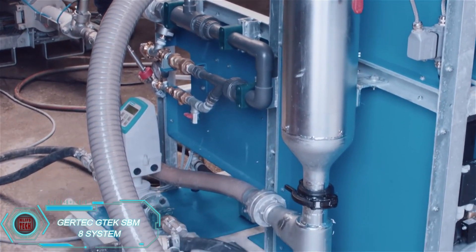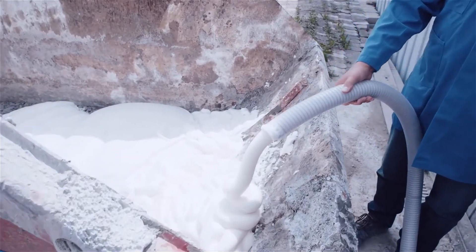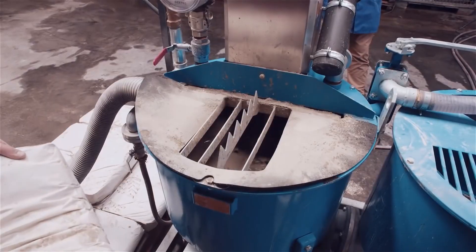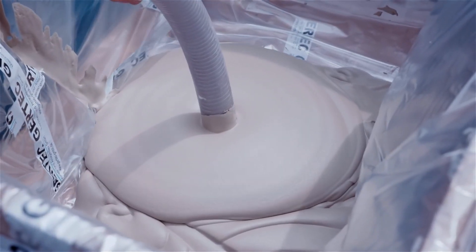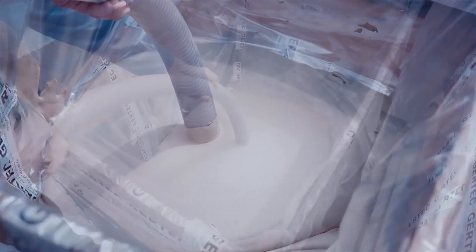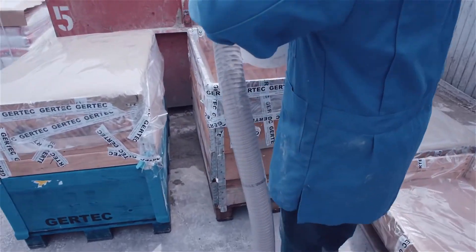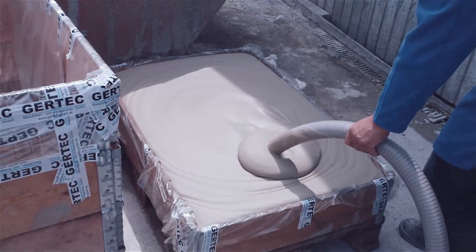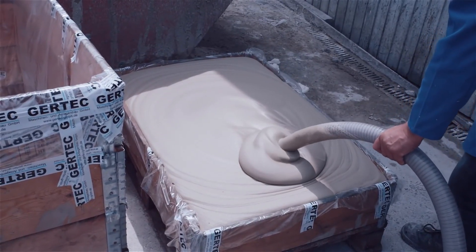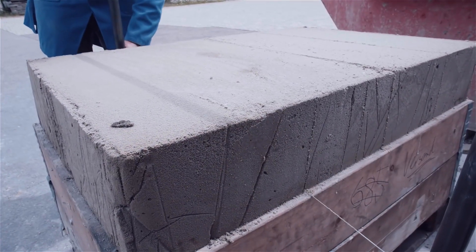The TEC-SBM8 system by Gertek is specifically designed for working with lightweight foam concrete, often used for walls, partitions, and foundation building. This setup includes a built-in foam generator and can be equipped with a compressor and a water pressure booster. What sets it apart is its ability to create high-quality concrete by mixing binding agents with fine-pore foam. Using a protein-based foaming agent can even reduce costs by up to 30% per square meter. Thanks to the foam's resilience, the finished structure is stable and resistant to unsightly efflorescence.